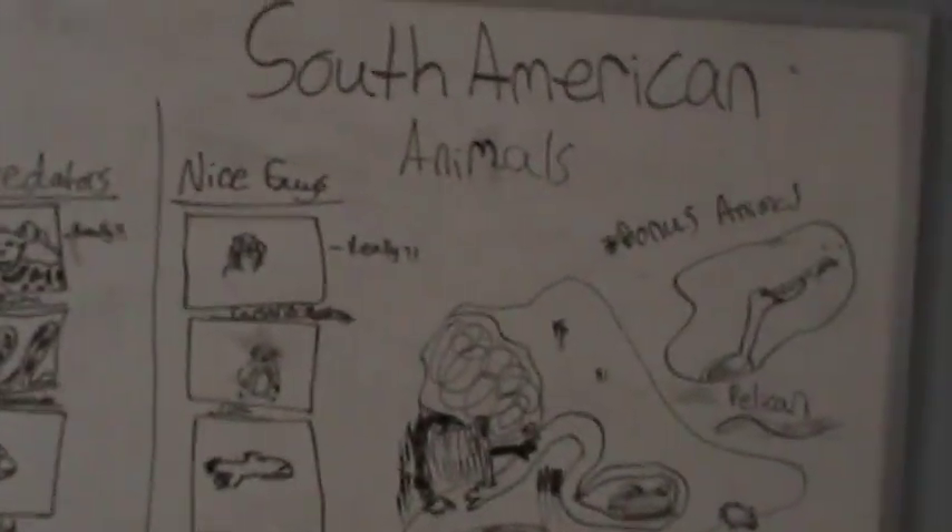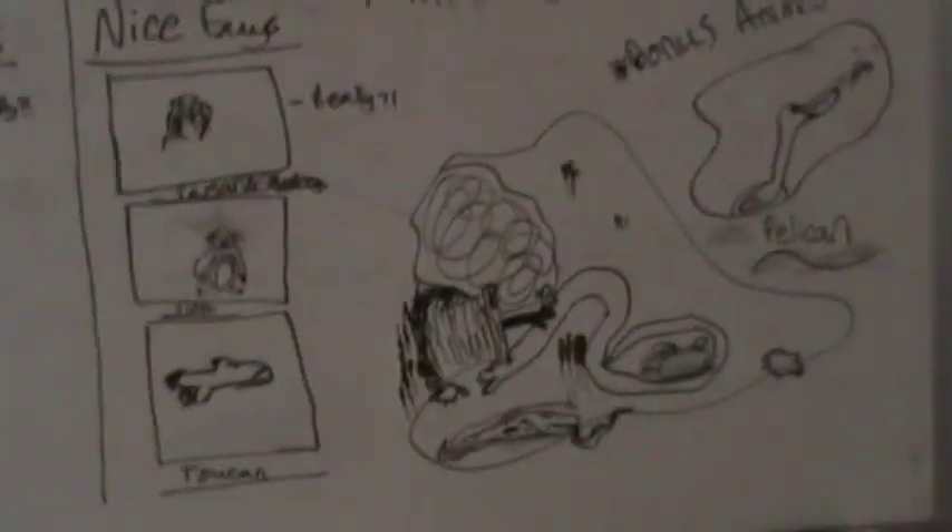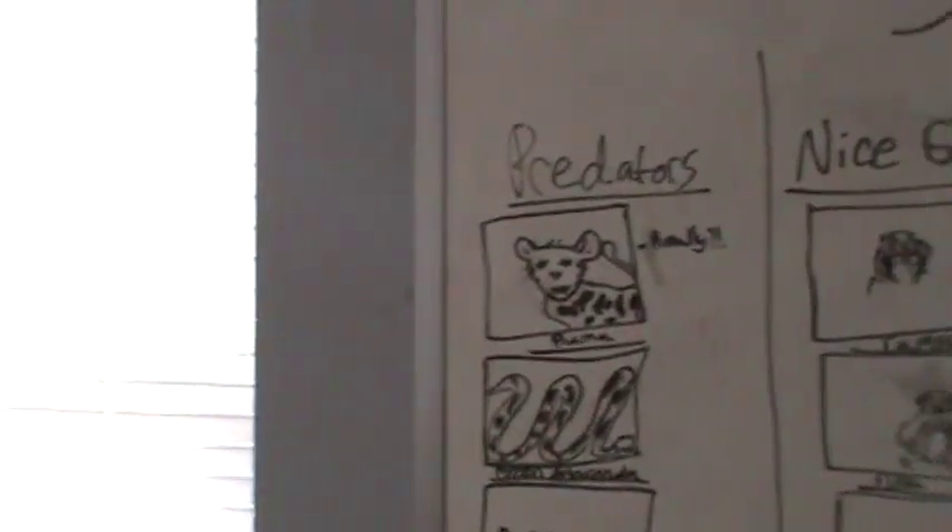Now that you've seen my lovely illustrations, let's start. So the South American animals — we're gonna start with the predator side.